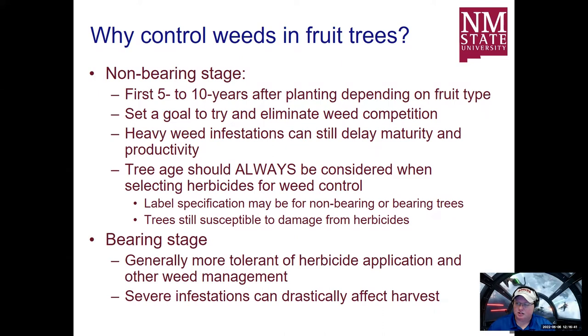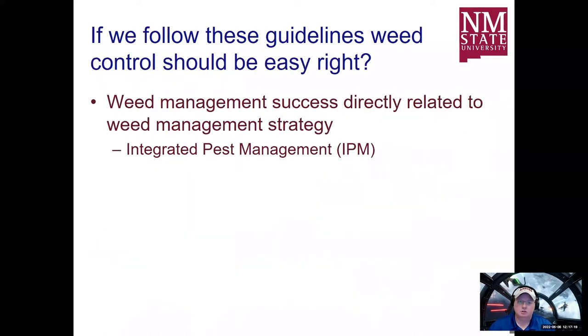When you get to the bearing stage, it's generally going to be a little more tolerant of herbicide applications than all the previous stages. Severe weed infestations at this point are usually going to be impactful to harvest and to vectoring other pests that might cause damage during the bearing stage, affecting yield and crop. As far as direct competition with the trees themselves, trees are mature at this point — weeds can't really compete for water and nutrients per se, but there are still other things we need to worry about.